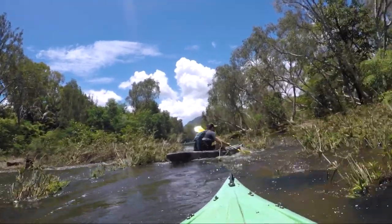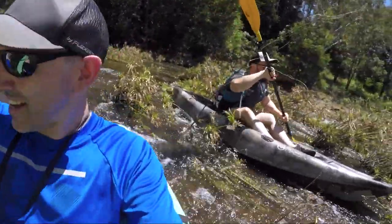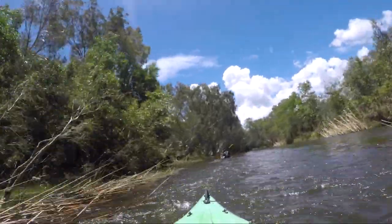Oh shit, oh shit, oh shit — I'm going to run into you! We're both stuck. What a great lot of use that was. Ross River Rapids.